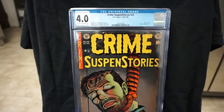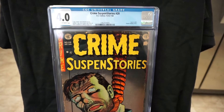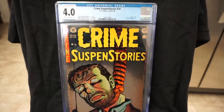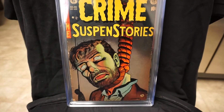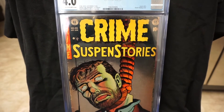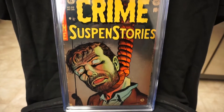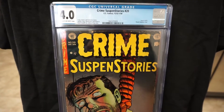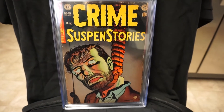Next up is a blue label — Crime Suspense Stories number 20. Finally went ahead and picked this one up. This is a classic hanging cover and this is a Johnny Craig cover from 1954. Really really happy to finally pick this up.